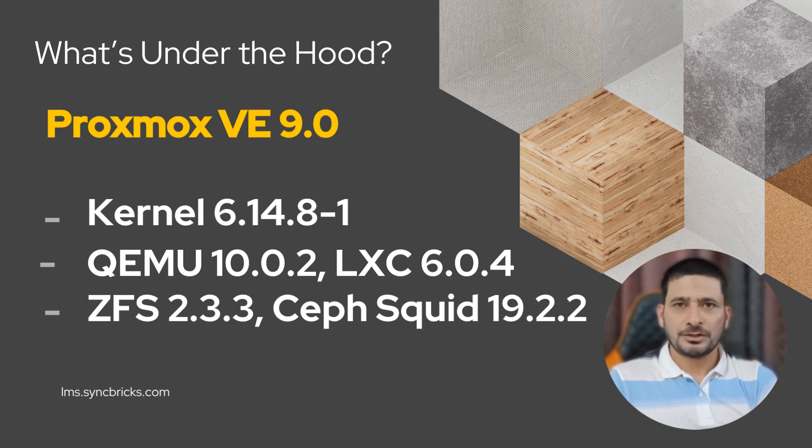At its core, Proxmox V9 brings in powerful updates. You'll find the latest Linux kernel, QEMU 10, LXC 6, and a modern ZFS release. These upgrades are not just technical — they translate to better performance, improved compatibility, and smoother virtualization.